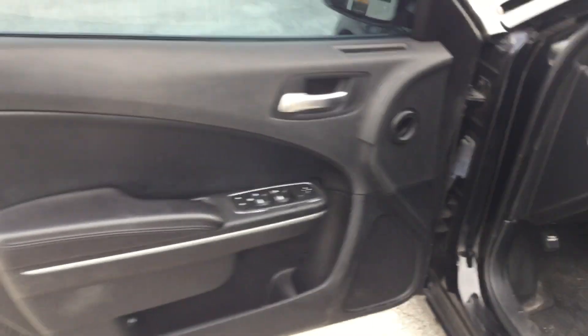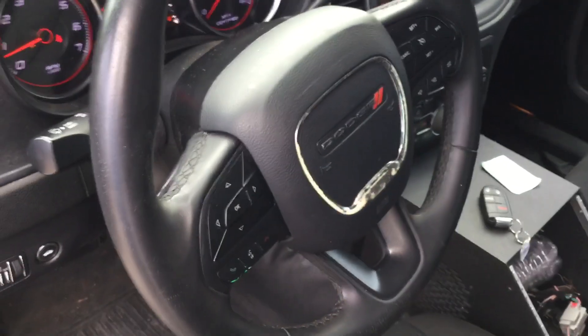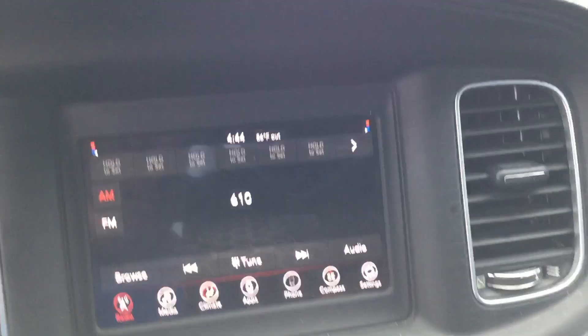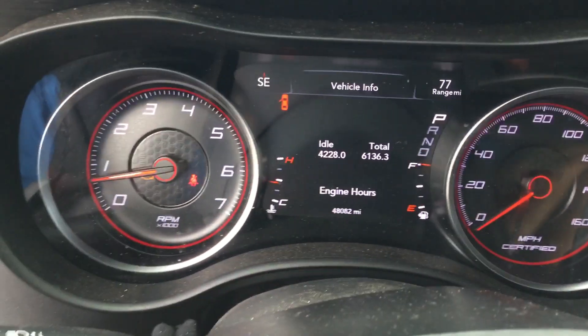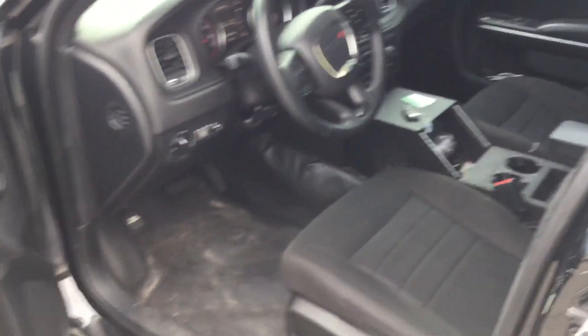Here's the driver's door — looks good. Power windows, power door locks. These cars are nicely equipped. Cruise control, and it also has the rear camera. AC is blowing ice cold. This is a nice one, but it will need attention to the front end.